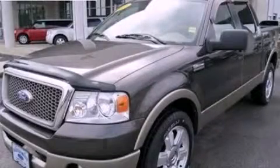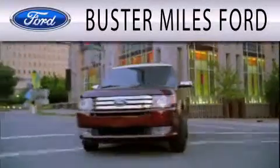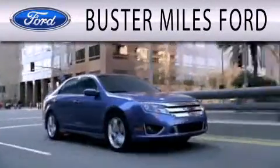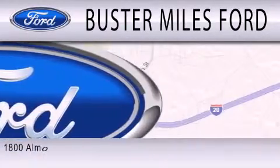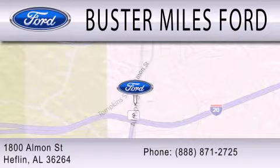Please call today to reserve this vehicle for a test drive. Buster Miles Ford is dedicated to doing everything possible to ensure that the experience you have selecting your next vehicle is as pleasant as possible. We are located at 1880 Almond Street in Heflin.